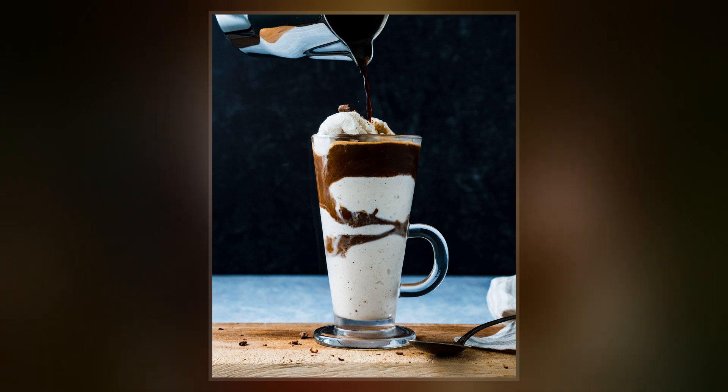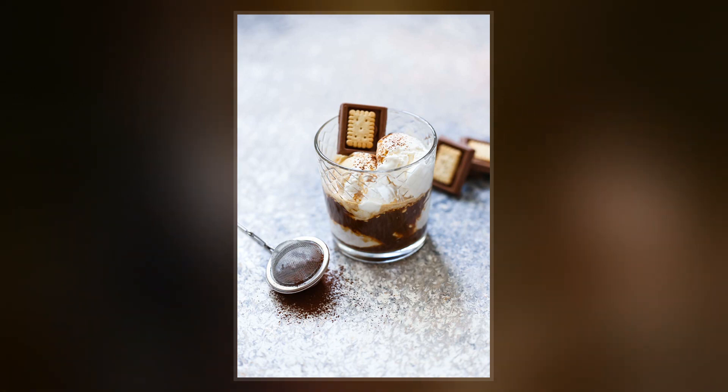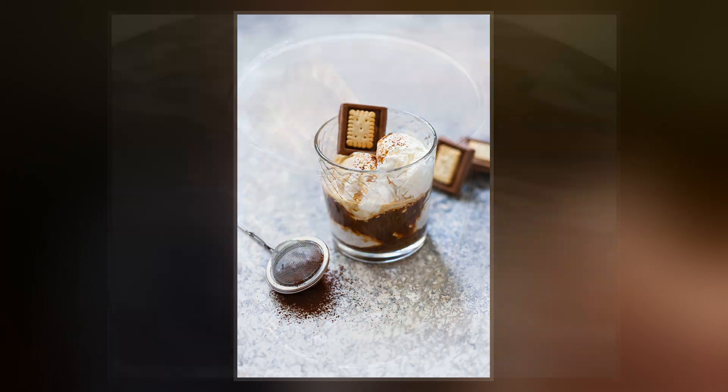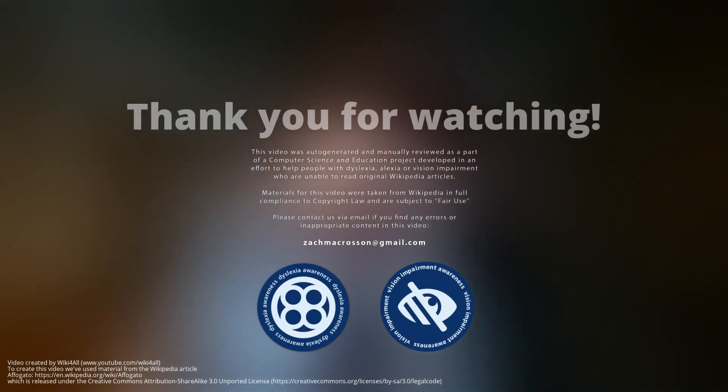Occasionally, coconut, berries, honeycomb, and multiple flavors of ice cream are added. A biscotto or cookie can also be served and enjoyed alongside this beverage. Affogati are often enjoyed as a post-meal coffee-dessert combo, eaten and drunk with a spoon or straw.